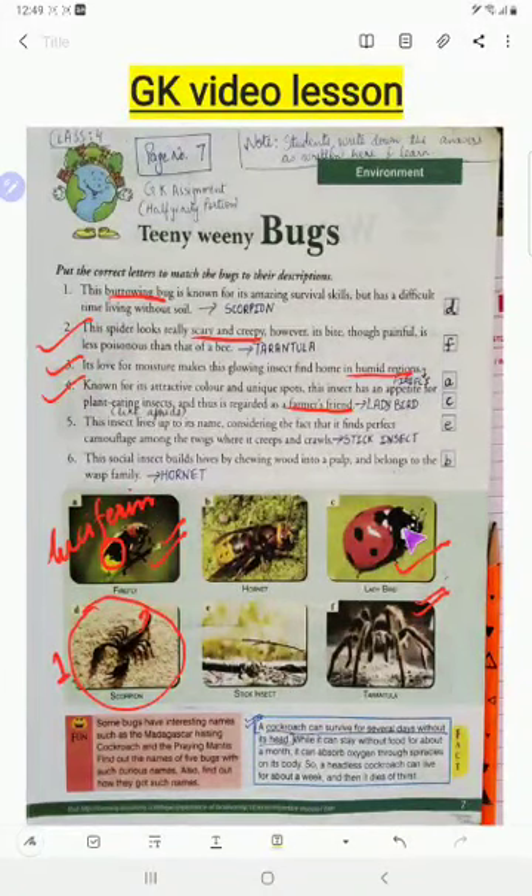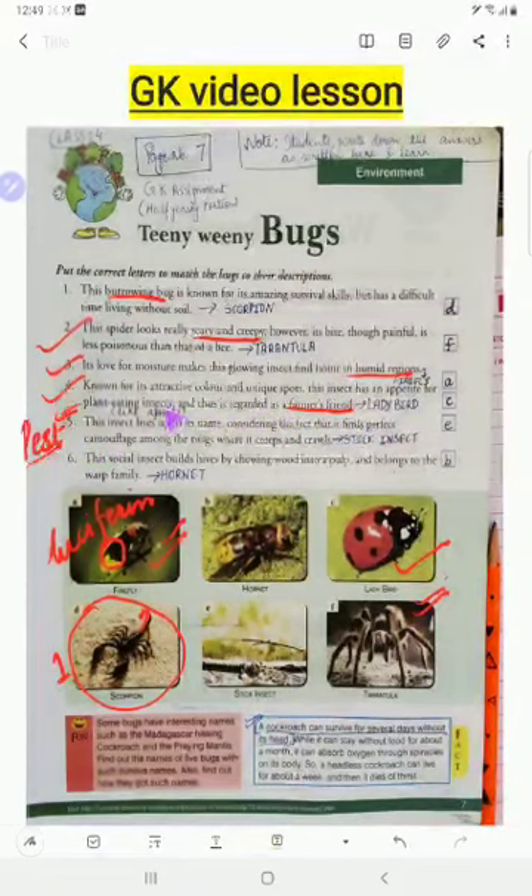Ladybirds are called the farmer's friend because they feed on plant-eating insects, which are called pests. These pests destroy crops, so when ladybirds eat the pests — such as aphids — they help farmers protect their crops.